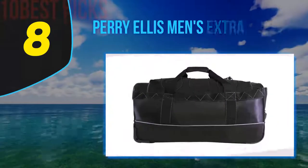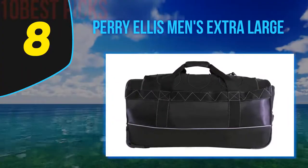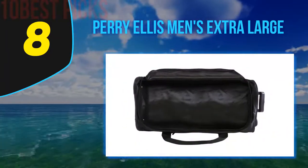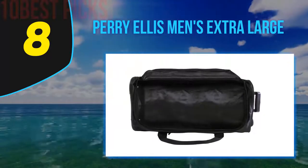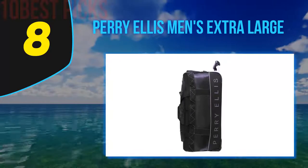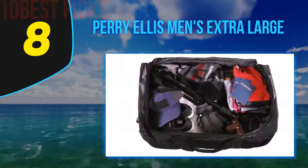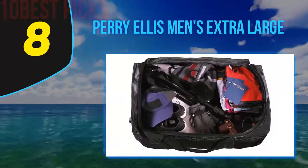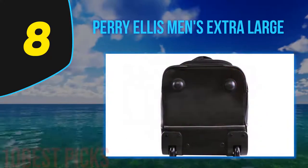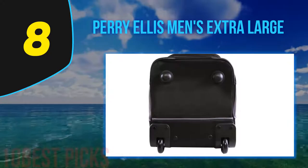Number eight on my list: the Perry Ellis Men's Extra Large. Perry Ellis — the creator and style brand — was conceived by a man who was groundbreaking and fresh, not buried in convention. He believed style was fun and embarked on a voyage of experimenting, observing the world around him, reworking the rules and redefining American sportswear to create a brand for all that is not bound to time.